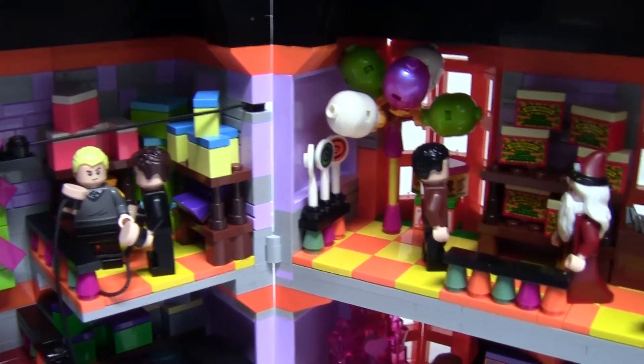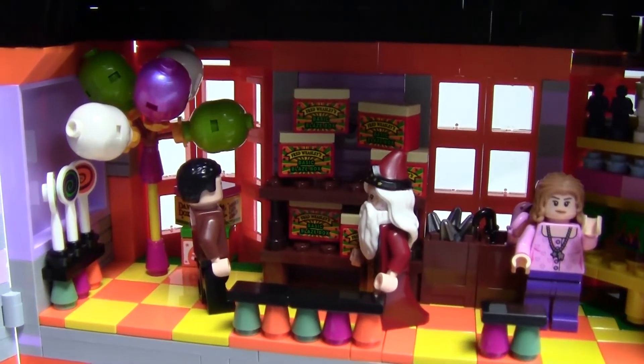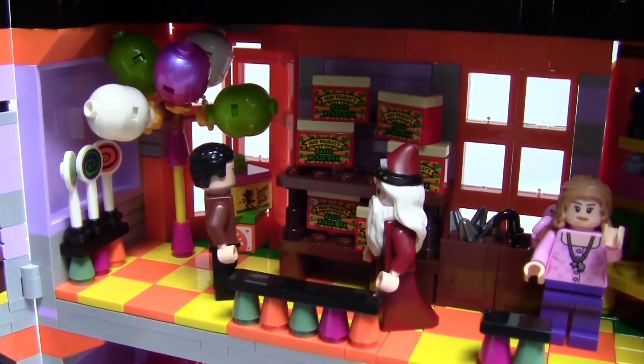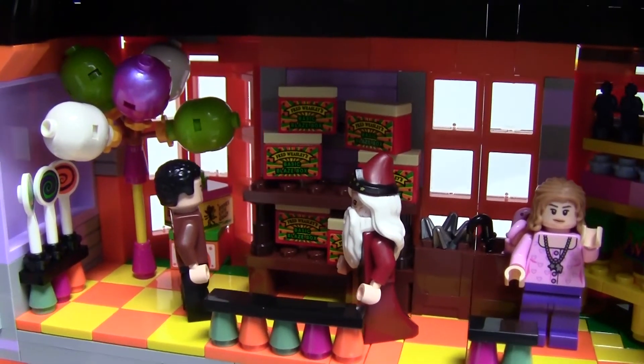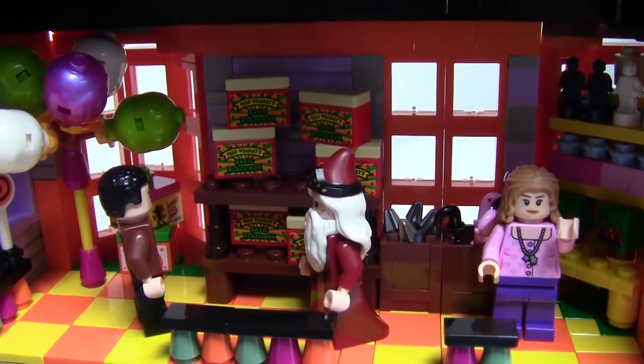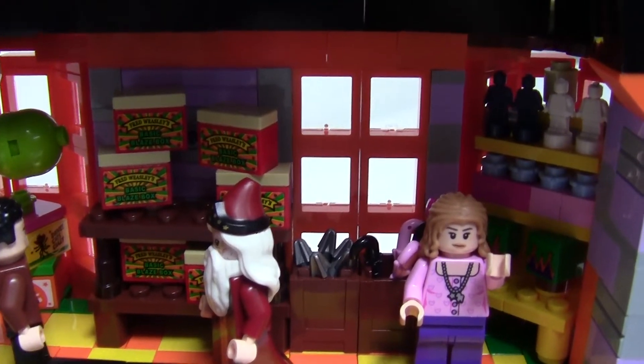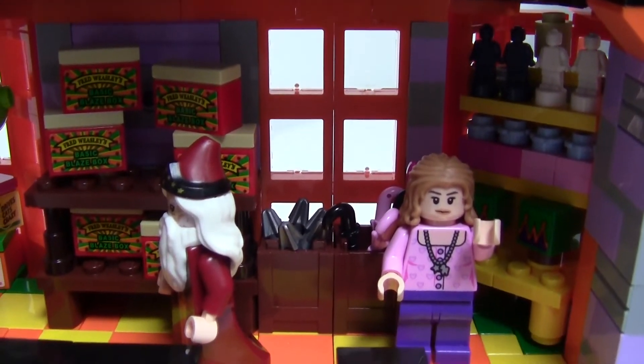Across the second floor we can see even more jammed into every corner. There are balloons, dancing doxy products, and many of their Basic Blaze Boxes, which was a popular item. There are also containers of loose fireworks beside that shelf, and another shelf in the corner with beautifying products such as bruise removal paste and 10 Second Pimple Vanisher.